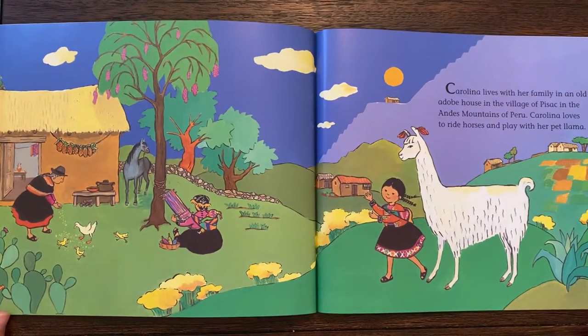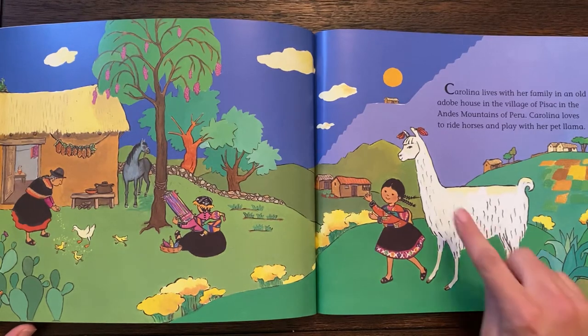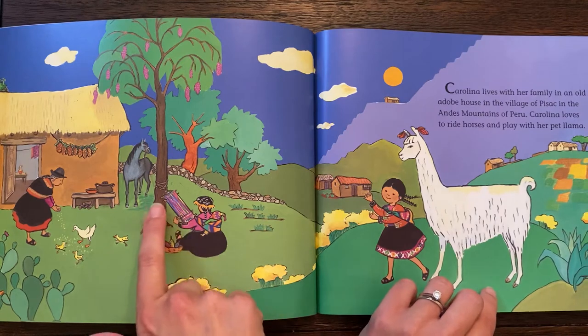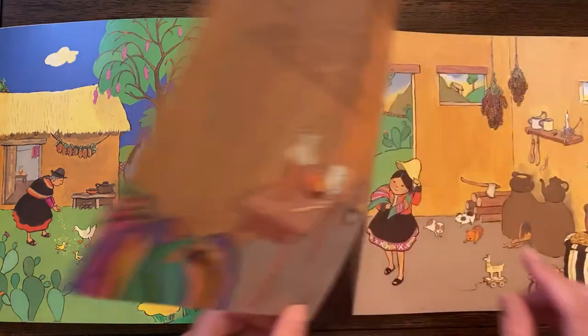Carolina lives with her family in an old adobe house in the village of Pizac in the Andes Mountains of Peru. Carolina loves to ride horses and play with her pet llama. See how the mother is weaving here? She's got a loom tied to the tree and she's actually weaving with her spools of wool, probably from the llama.